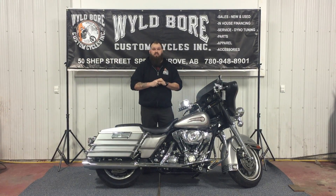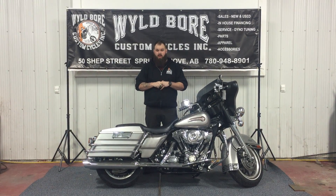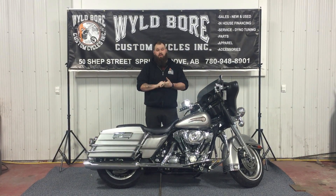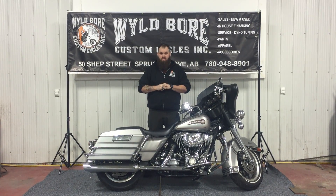So if you're watching this on Kijiji, all the information is below, but you can give us a shout at 780-948-8901, email me, or swing by the shop and ask for Tom to be able to get you on this thing today. Have a good one.